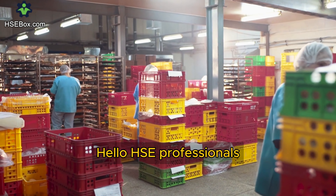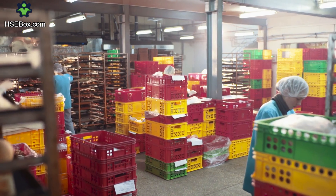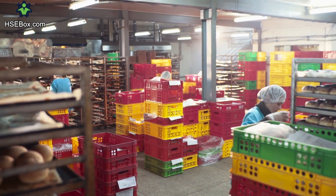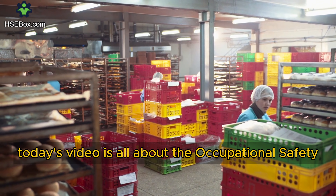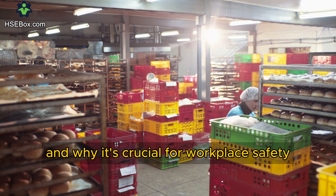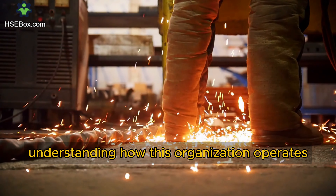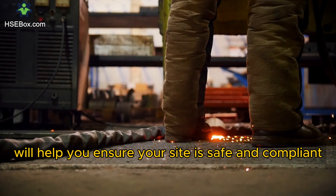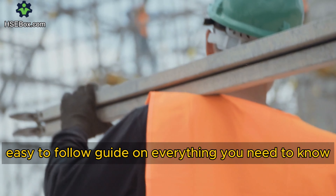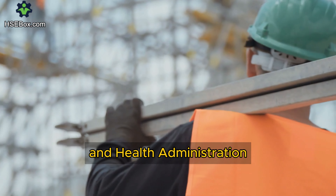Hello, HSE professionals. Welcome to HSEbox.com, your source for health, safety, and environmental tips. Today's video is all about the Occupational Safety and Health Administration and why it's crucial for workplace safety. Whether you're new or experienced, understanding how this organization operates will help you ensure your site is safe and compliant. Stay with us for an easy-to-follow guide on everything you need to know about the Occupational Safety and Health Administration.